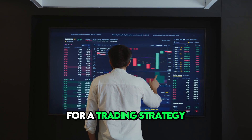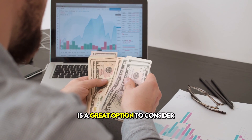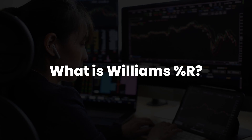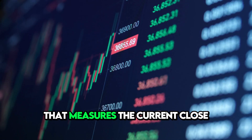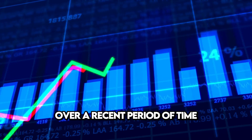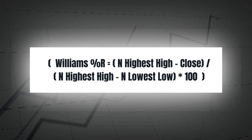If you're looking for a trading strategy that might help you make some money, the Williams Percentage R trading strategy is a great option to consider. Williams Percentage R is a technical indicator that measures the current close relative to the highest high over a recent period of time. It's calculated using the formula shown on the screen.